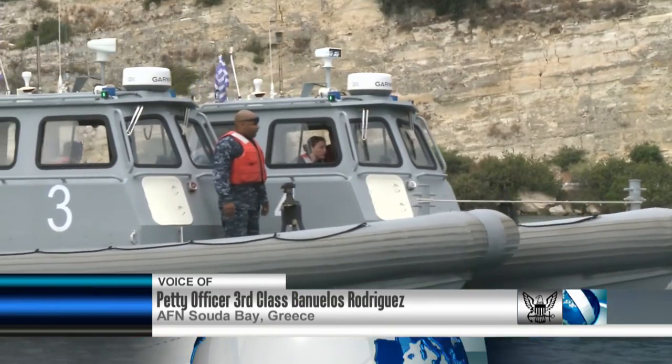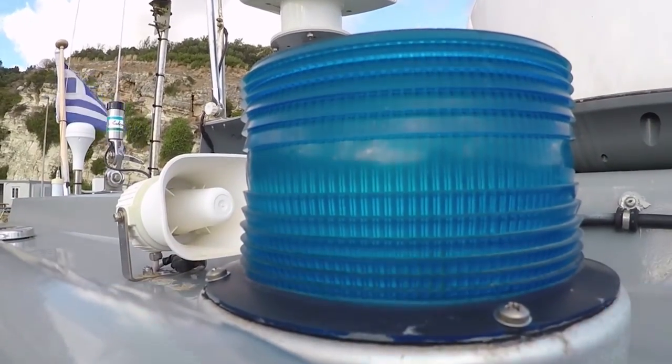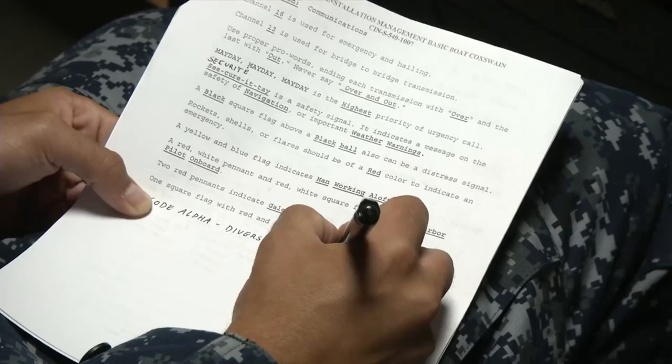Sailors attached to Naval Support Activity Suda Bay completed the Shore Installation Management Basic Boat Coxswain SimBBC program on May 6. The week-long course consists of two days of classroom instruction and three days of hands-on training in the water.